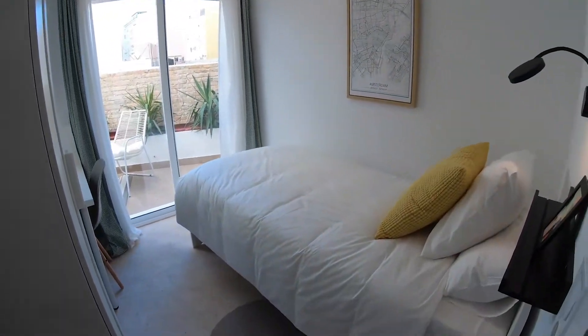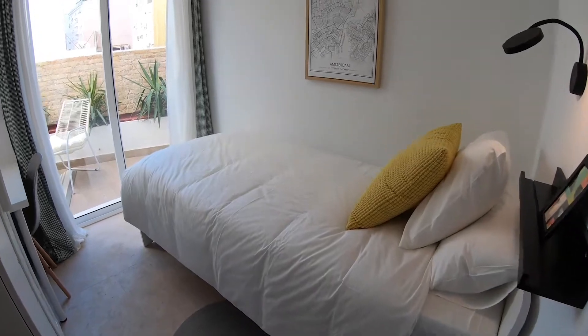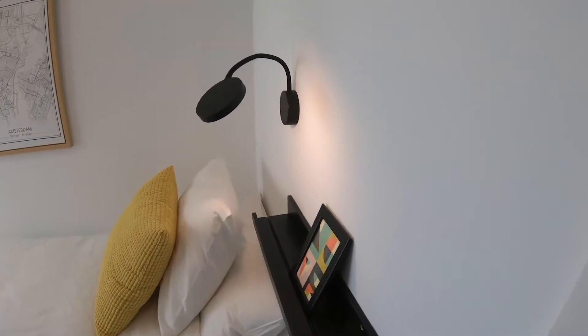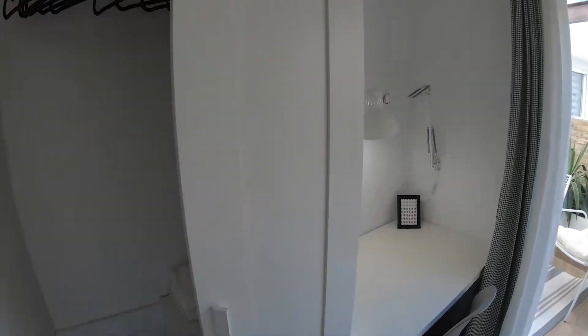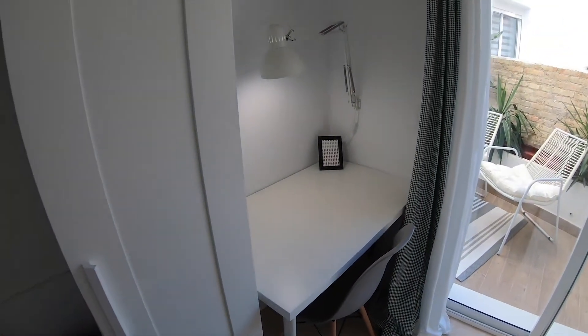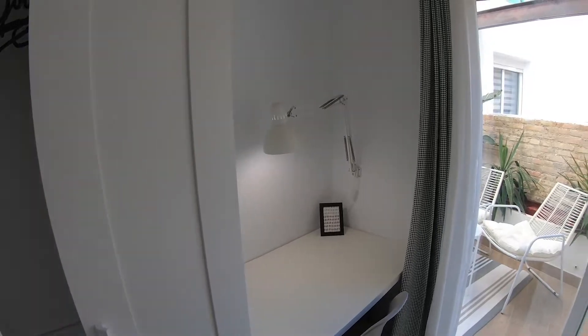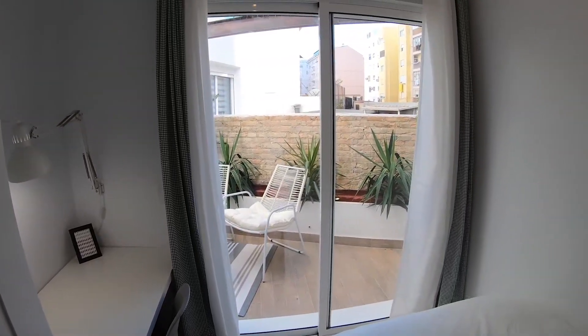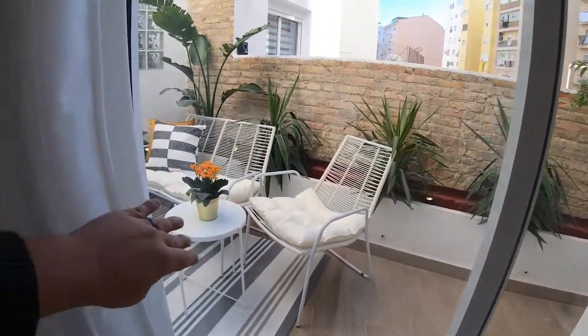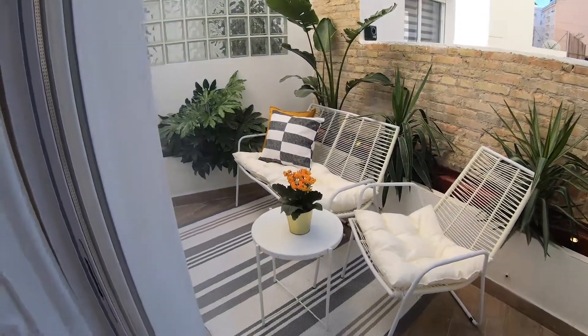Here in bedroom number two, we have a single bed, and this table with some light. Then here we have this wardrobe, and this table with a chair that also has a light. Here we also have access to the balcony. So this is the balcony from here.